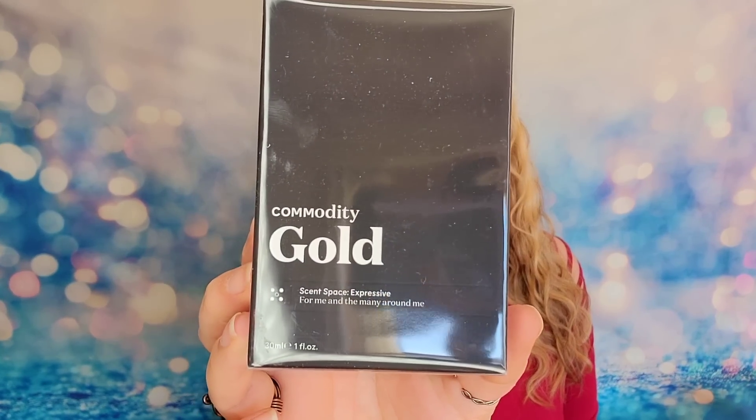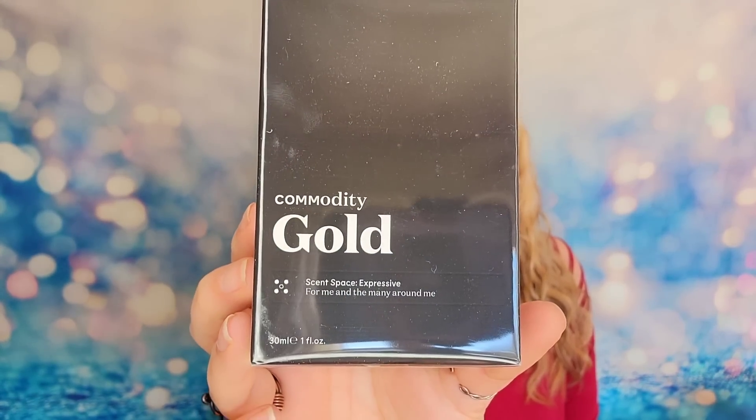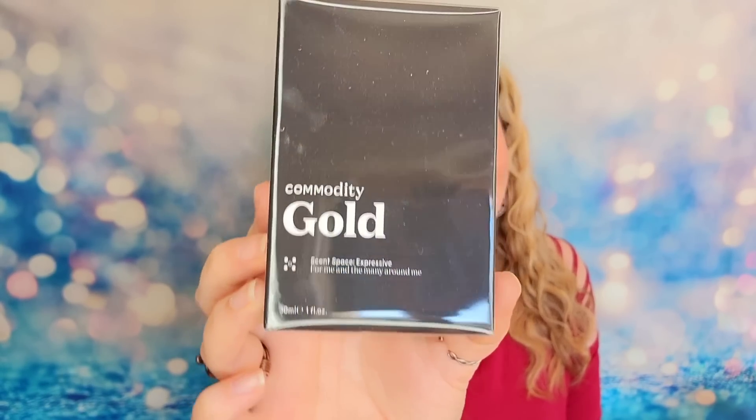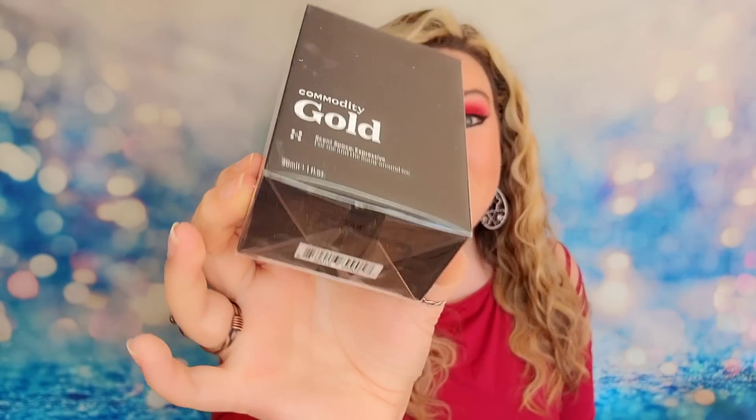Next item I chose is the Commodity Fragrance. I was shocked that this was one of our choices. This is a full-size perfume and the scent is called Gold. This is an excellent brand — they tend to be a little more expensive. It's completely sealed. I'm gifting this one so I'm not going to open it today, but if I get a second one in my mystery box, we'll definitely open it.